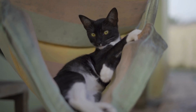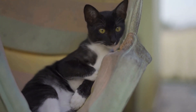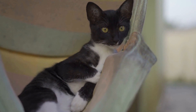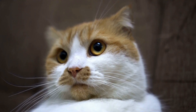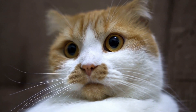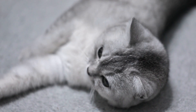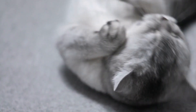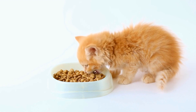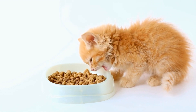In addition to vaccinations, providing your cat with a healthy and balanced diet is essential for their overall health and immune system. Proper nutrition can help strengthen the immune system, making your cat less susceptible to infections. Ensure that your cat's diet includes high-quality protein, vitamins, and minerals. Consult with your veterinarian to determine the most suitable diet for your cat's specific needs.